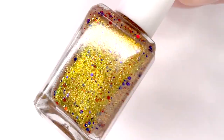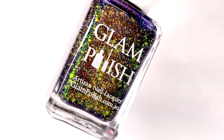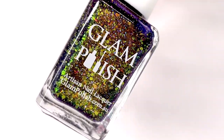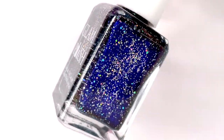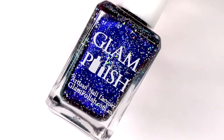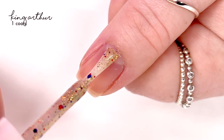Hey everyone, welcome back to 25 Sweet Peas. Today I'm going to be swatching part of an upcoming Glam Polish collection — this is their Camelot collection, which is a limited edition release featuring six shades inspired by the legends of King Arthur. This collection is launching on January 7th at 2 p.m. Eastern Standard Time in the US, and below I will have the Glam Polish website linked.